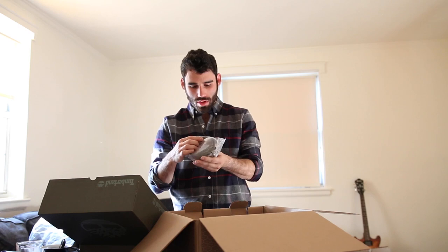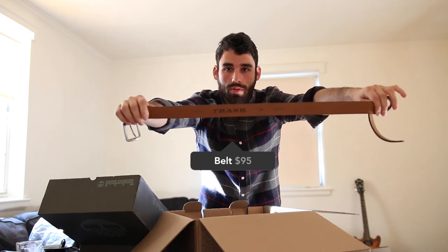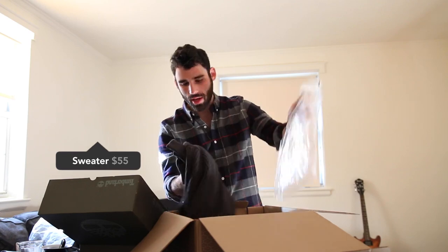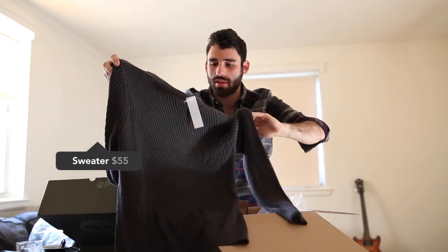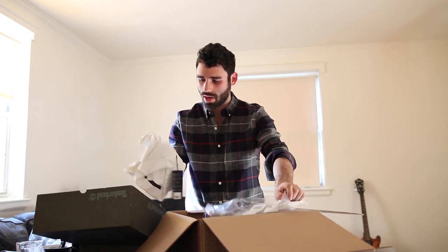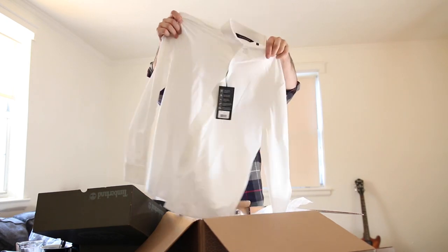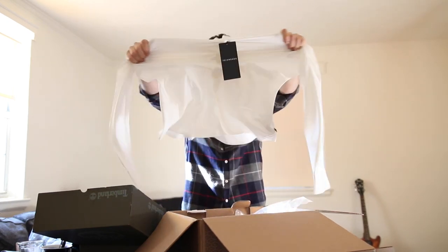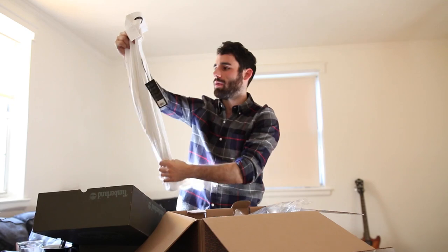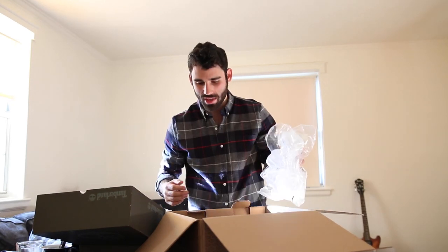There's also a tan suede belt from Trask — I just got a pair of their boots from Nordstrom Rack. Then a Top Man Cotton Blend Chunky Knit, right on point for the style I'm going for. And a plain white shirt from Seven Diamonds, which is a little dressier than I'd normally ask for — I do like the brand, but the collar isn't my favorite and I specifically asked for fall-type items.